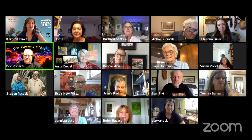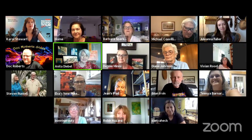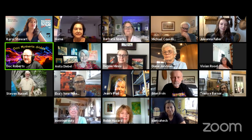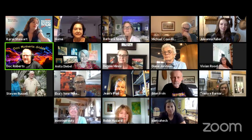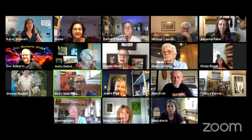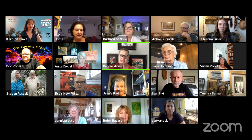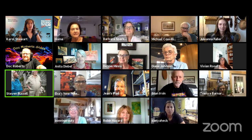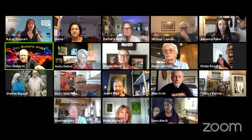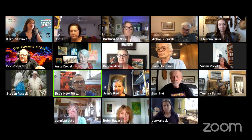Next to her we have Anita — 'Hi, I'm Anita. I'm a painter, I work in watercolor, acrylic, and collage mainly.' Next to her we have Debbie — 'Hi, I do pastel and mixed media painting.' And next to Debbie we have Elsa — 'I'm doing great, and lately I've been working on acrylics and mixed media with some collage, but I also do watercolors and oil.'